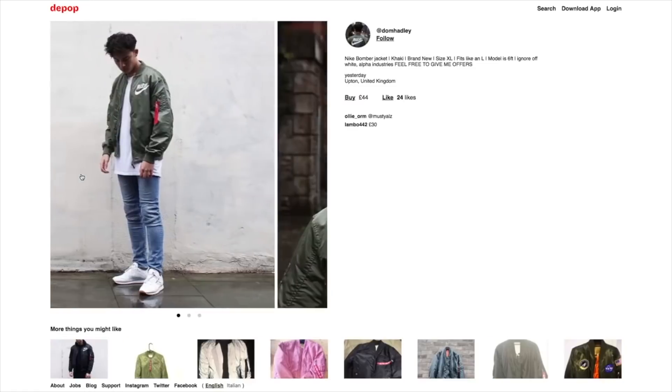If you don't know what Depop is, it's basically like a mixture between eBay and Instagram. You basically set up your own profile laid out like Instagram with three photos per row. You take photos of your item, put them up, add a description, and they're for sale. When they sell, you send them off, just like eBay.